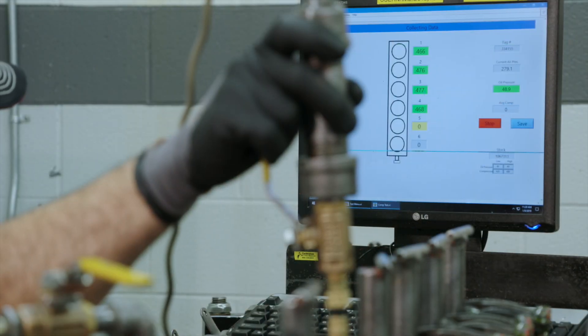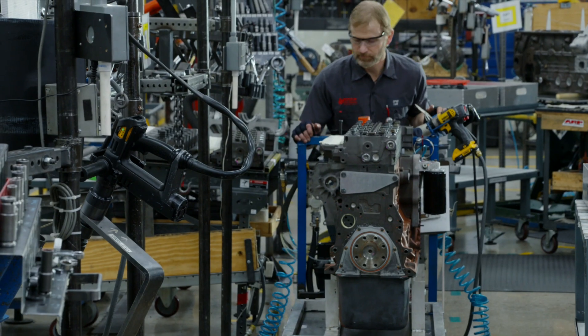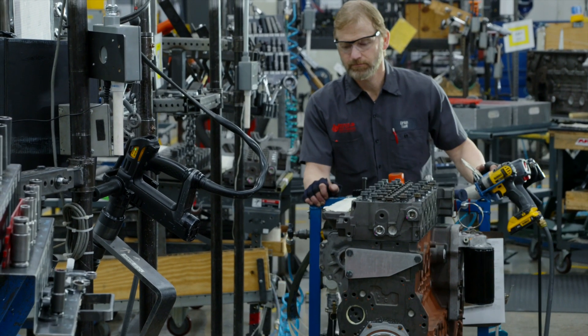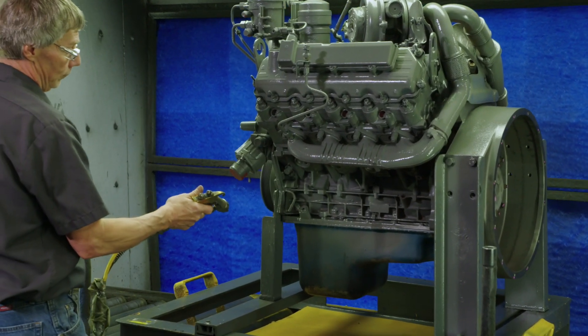As complete engines are tested, compression values for each individual cylinder are measured, recorded, and analyzed. The result is diesel engines that have been remanufactured to the highest industry standards, and will provide your customers with superior performance and reliability.